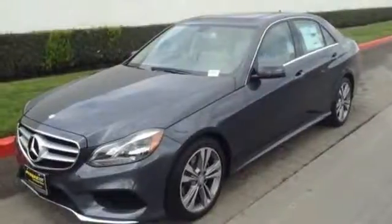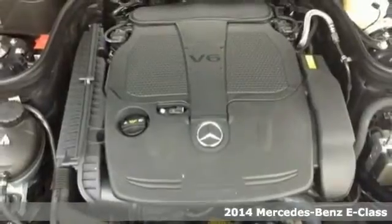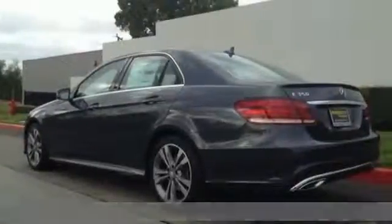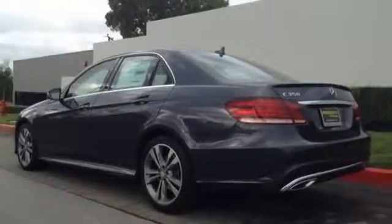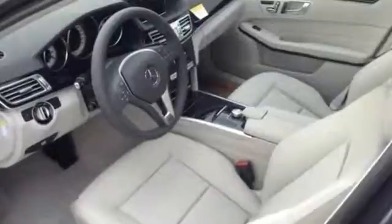It's a 2014 Mercedes-Benz E-Class, heavily refreshed for the year, both inside and out. It has dual exhaust, heated mirrors, rain-sensing wipers, and fully automatic headlights accenting a sexy exterior design.